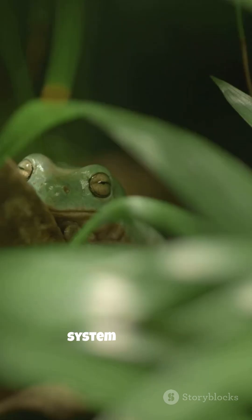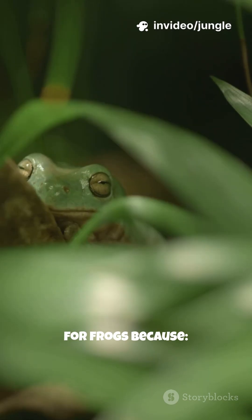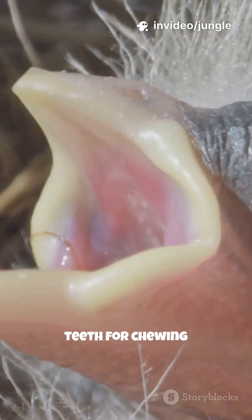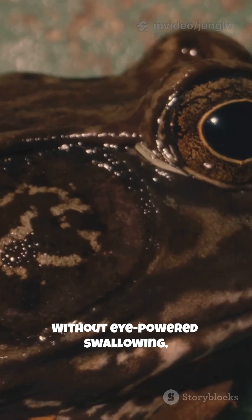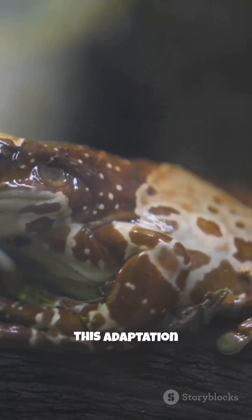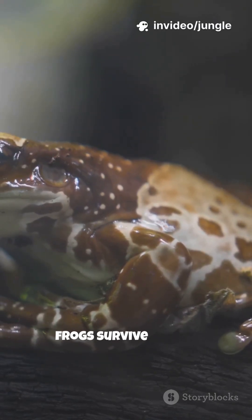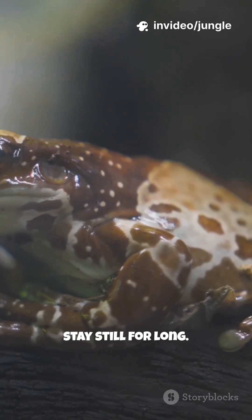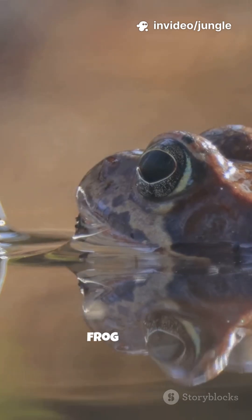This clever system is perfect for frogs because they eat large prey, they swallow fast, and they don't have teeth for chewing. Without eye-powered swallowing, frogs would struggle to eat at all. Scientists believe this adaptation evolved to help frogs survive in fast, competitive jungles where meals don't stay still for long.